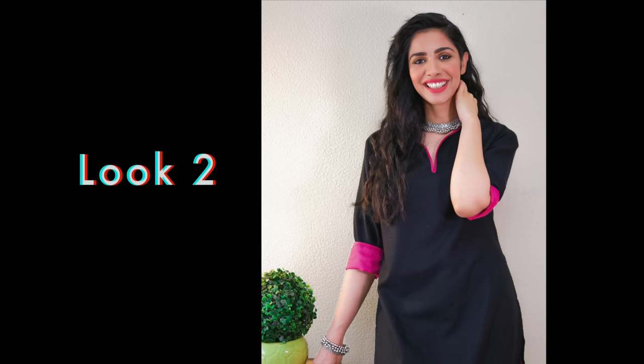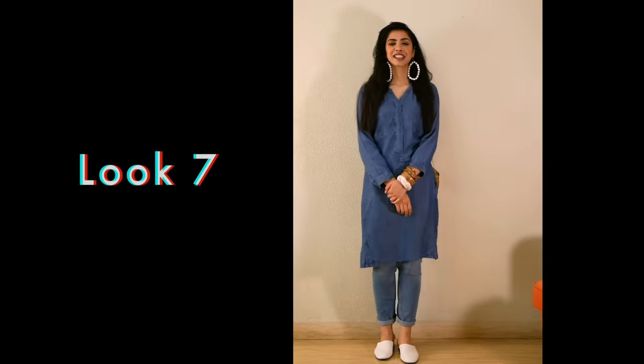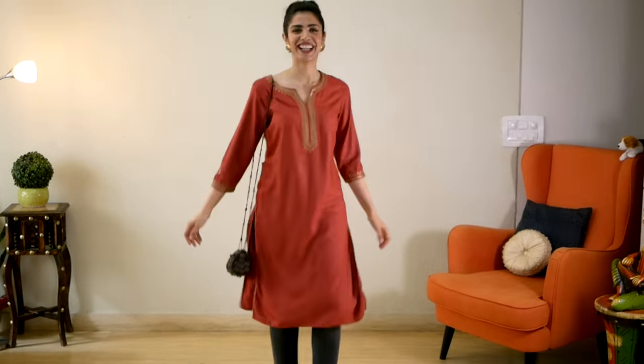What did you think of this video? Do let me know. Use this stay-at-home time to ransack your cupboard and mix and match your pieces — I hope this video gave you ideas to do that. Thank you for watching, lots of love, and don't forget to take care of yourself and your family. Bye!